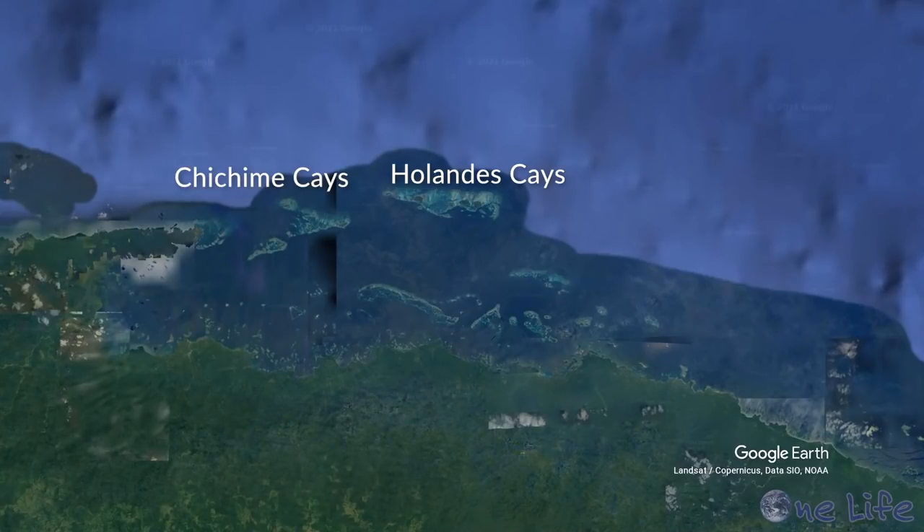We spent two nights here at Chichamay Cays, and now we're going to move over to the Hollandaise Cays, about eight miles away. There is still no wind here, so we will likely be motoring. But it should take us just about an hour and a half, and then we'll have a new set of islands to explore. There are so many little islands and they're so quick to hop around between.